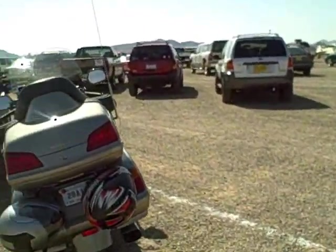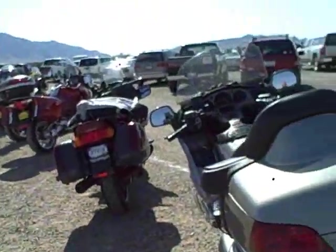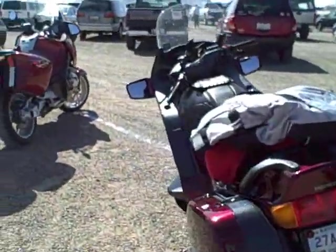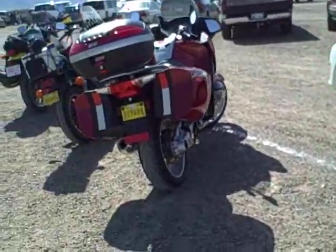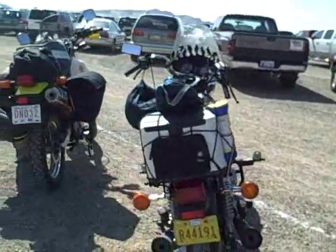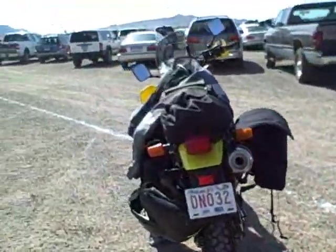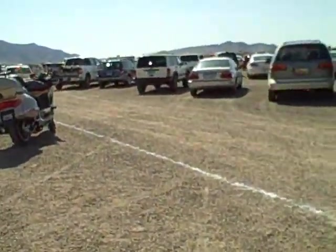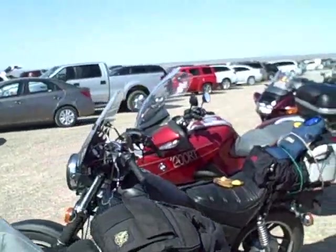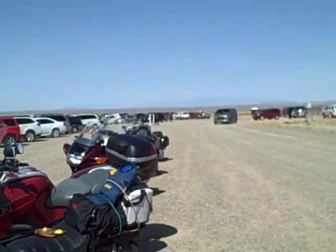Look at the people here. We've got the serious long-distance drivers coming here — some really nice bikes. No dilettantes, no squids. Just real long-distance drivers.